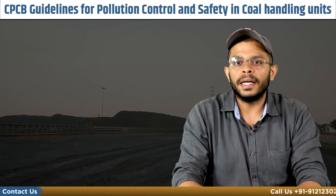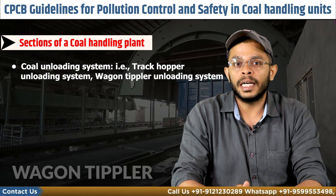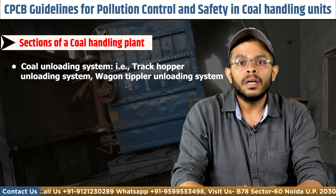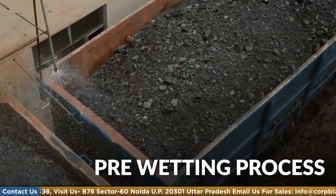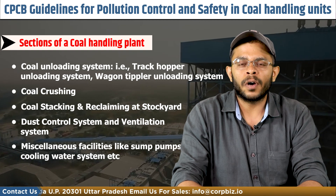The coal handling plant unit consists of the coal unloading area — that is the track hopper unloading and wagon tippler unloading systems — coal crushing, coal stacking and reclaiming at the stockyard, dust control and ventilation system, and miscellaneous facilities like sump pumps and cooling water systems.